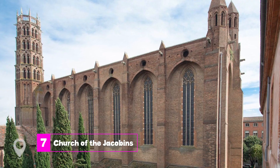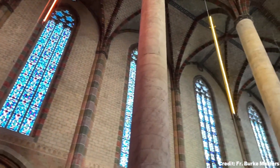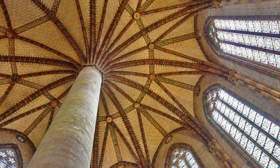At number 7, we have the Church of the Jacobins. This church is a masterpiece of Southern French Gothic design. It houses the relics of Thomas Aquinas and features a unique column known as the Palm Tree, which supports 22 ribs that form the vault.